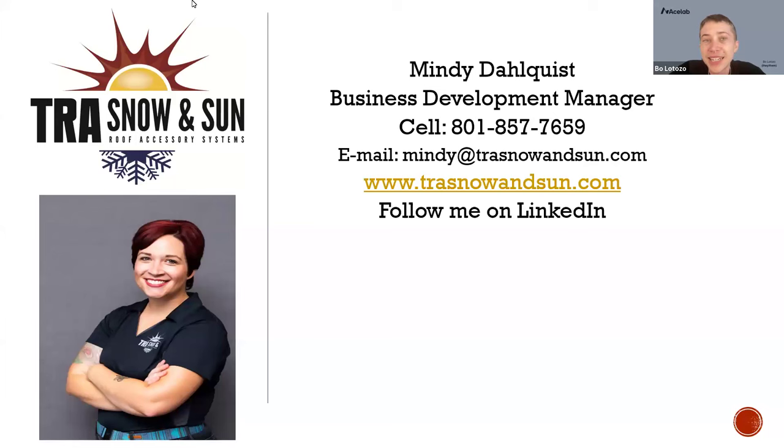Welcome, everybody. Thank you so much for joining today. My name is Beau. I'm here with Ace Lab, helping out with presenting today's event. It's presented by TRA Snow and Sun. We've got Mindy from their team here today, who's going to be providing today's AIA-approved course. I'll send over a link in the chat for a form so that you can submit your AIA number to us, and your credits will be reported directly to the AIA.